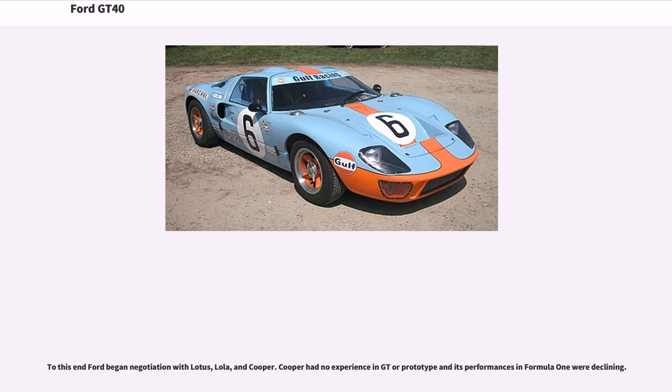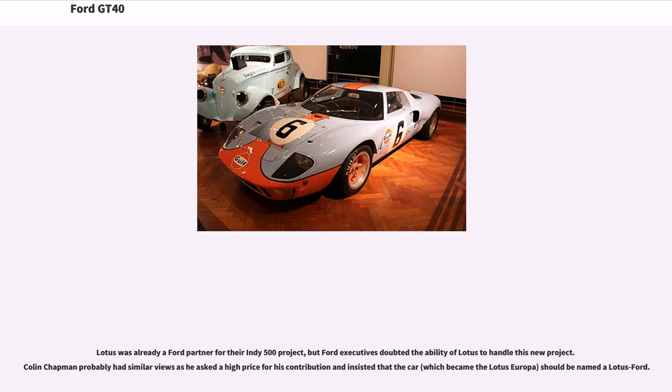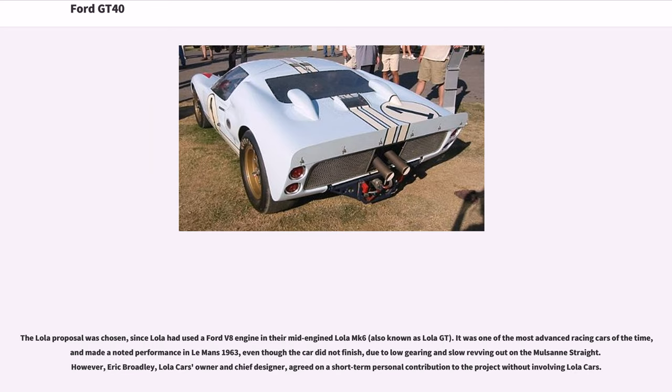To this end, Ford began negotiations with Lotus, Lola, and Cooper. Cooper had no experience in GT or prototype racing, and its performances in Formula One were declining. Lotus was already a Ford partner for their Indy 500 project, but Ford executives doubted Lotus's ability to handle the new project. Colin Chapman asked a high price and insisted the car — which became the Lotus Europa — should be named a Lotus Ford. The Lola proposal was chosen, since Lola had used a Ford V8 engine in their mid-engined Lola MK6 (also known as Lola GT), which made a noted performance at Le Mans 1963, even though the car did not finish due to low gearing and slow revving on the Mulsanne Straight.